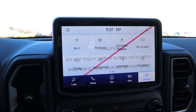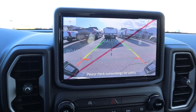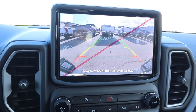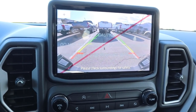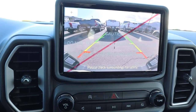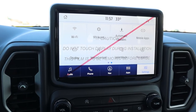Before going over the infotainment system, popping it into reverse you can see the backup camera — Ford has really good backup cameras, great resolution. You've got trajectory lines that turn with the steering wheel and another set of lines that stay straight to show where you're going. The Bronco has that same camera system. The view out of the bumper is definitely unique.